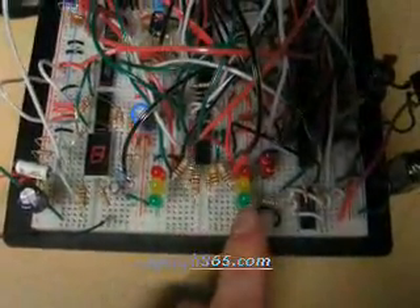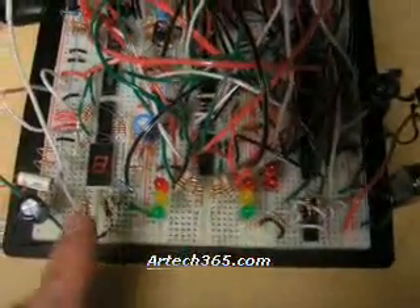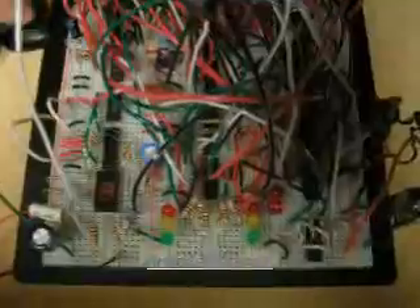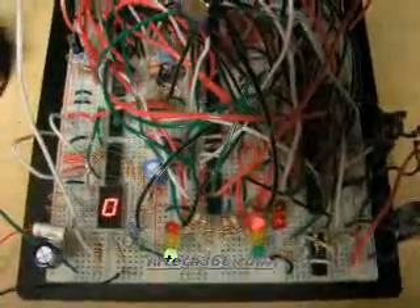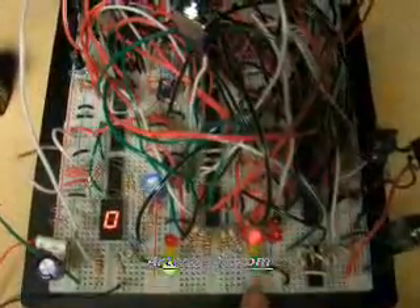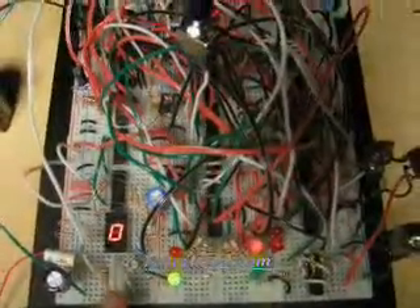This is Atlanta Road, intersecting Tram Drive. This is our Tram Drive waiting car counter. On power-up we begin in the default state of Atlanta Road green, Tram Drive red, zero cars waiting.